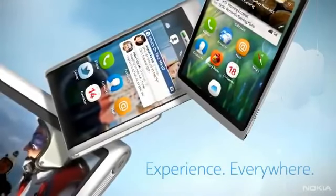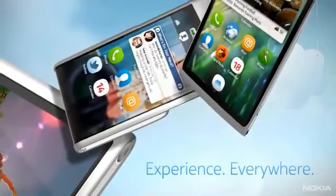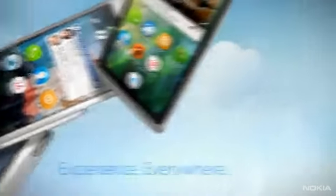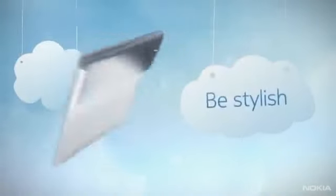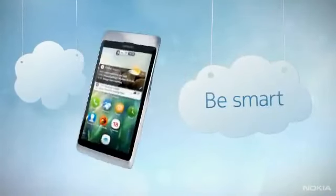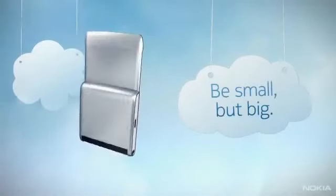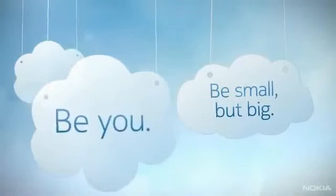Modern living requires different uses of technology. The reality is, one size doesn't fit all. But whether you're using a slim and stylish tablet at home, a sleek smartphone on the go, or a mini for those events when ultra-mobility is needed, Nokia Air delivers a tailor-made mobile experience.